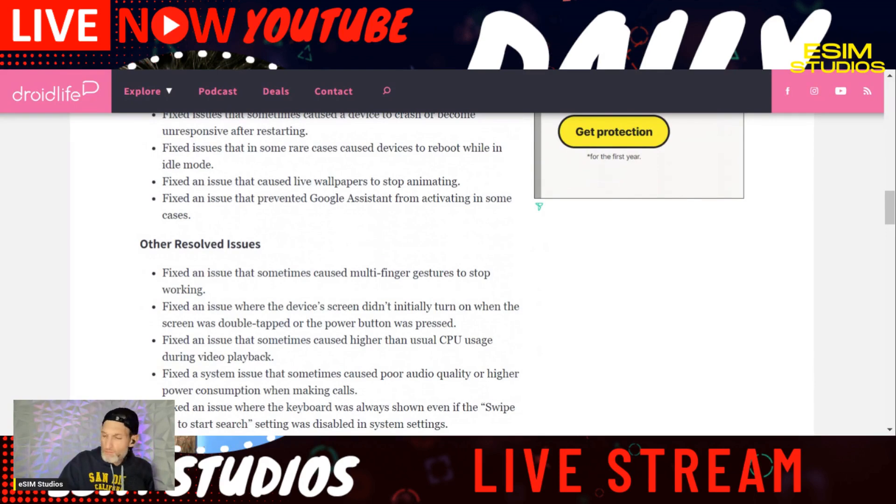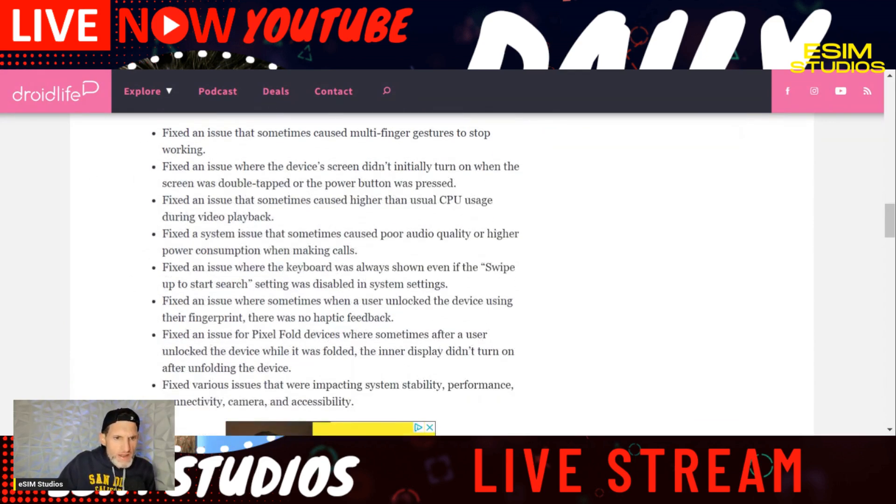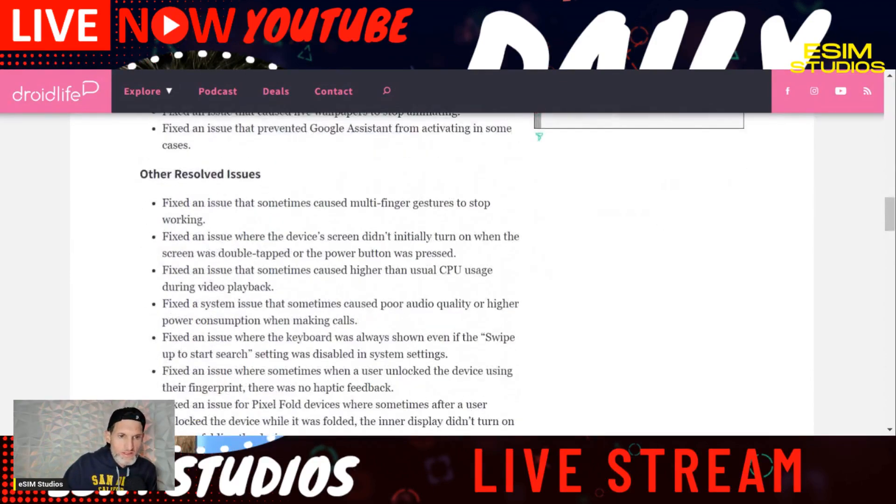Here are some other resolved issues: fixed an issue that sometimes caused multi-finger gestures to stop working; fixed an issue where a device's screen didn't initially turn on; fixed an issue that sometimes caused higher than usual CPU usage during video playback — that will drain your battery; and fixed poor audio quality on higher power consumptions. When we did the review of the stable build's January security patch last week, there were like three or four things and that was it — more security than anything. In this beta build, there are a lot more fixes.